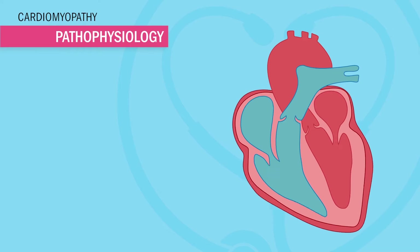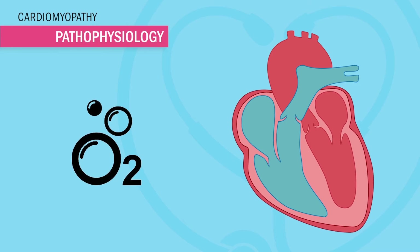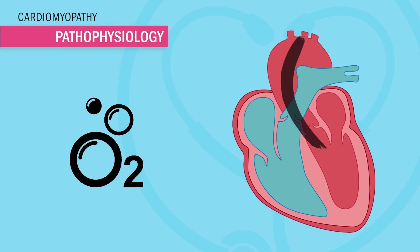Alright guys, let's begin. So what's really going on in the body? Well, as you guys know, the heart acts like a pump, pumping oxygen-rich blood out to the body from the left ventricle.